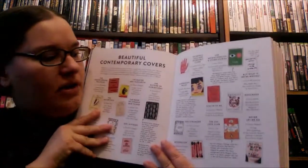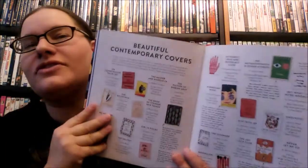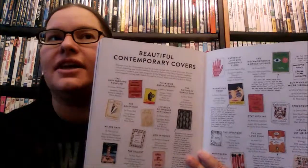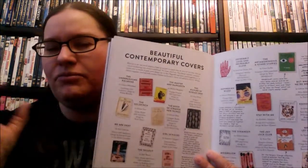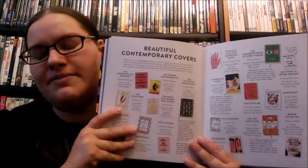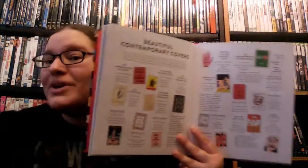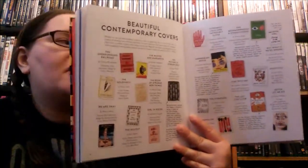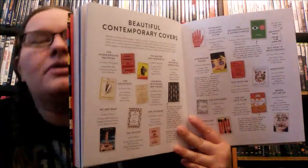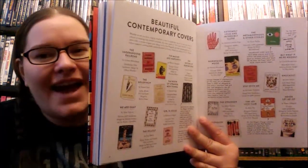There are also tons of collections — like beautiful contemporary covers, a section on notable covers — this book really covers everything about books and everything about why we love books. If you are a book lover, I recommend checking this out. It's also a really good gift if you're wondering what to get a book lover and don't really know what they've read, since it covers everything and everybody's tastes are somewhere in here.